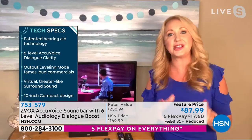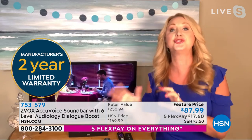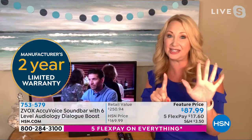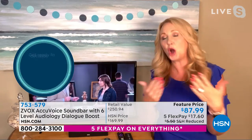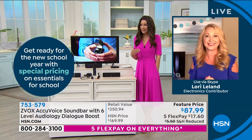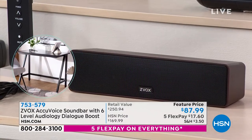That technology allows the voices to pop — this isn't just a regular sound bar making sound better, it's making voices clear. With six different levels, if you're watching a bang-em-up Hollywood blockbuster you might want level six; if you're watching the news or HSN, maybe level one or two. You can fully customize. That's why it's normally $169.99 — this patented technology is not in any other sound bar.